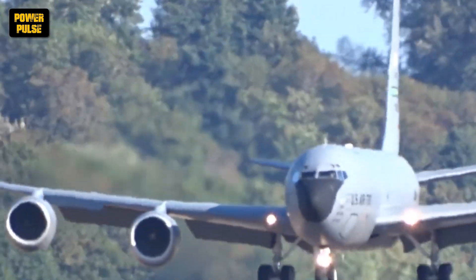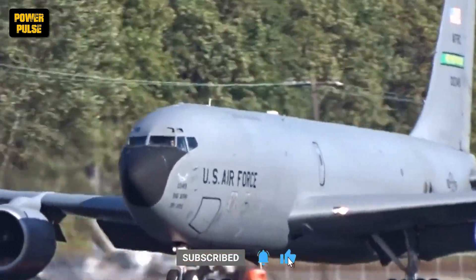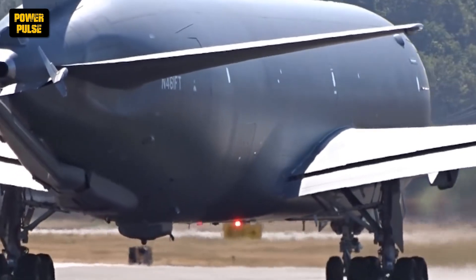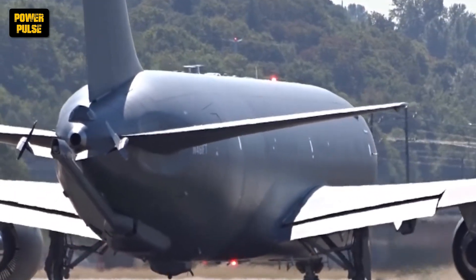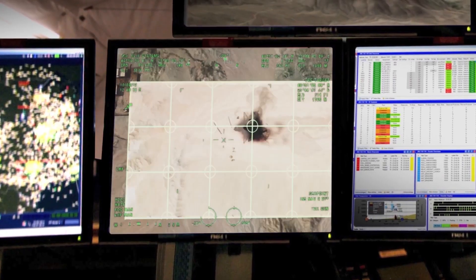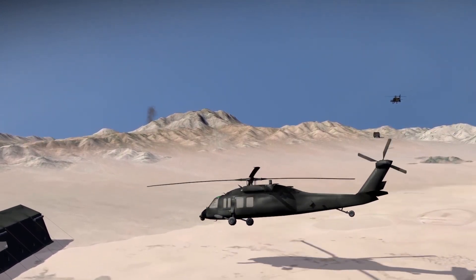Throughout the 2000s, the workhorse of aerial refueling, the KC-135 Stratotanker, continued to be a vital component of Air Force operations. This iconic aircraft, based on the Boeing 707 airliner, underwent extensive upgrades to extend its service life and capabilities, playing a critical role in supporting long-range deployments and global operations. The 2000s also saw significant advancements in avionics and weaponry, including the introduction of Link 16, a secure data link system that revolutionized communication and situational awareness between aircraft, drones, and ground forces. Advancements in precision-guided munitions like the Joint Direct Attack Munition (JDAM) allowed for pinpoint accuracy, minimizing collateral damage and maximizing mission effectiveness.